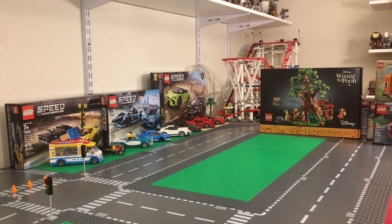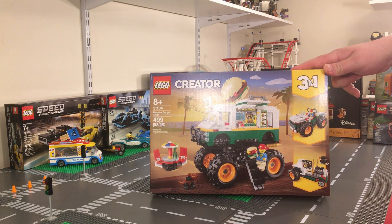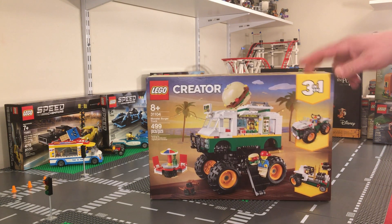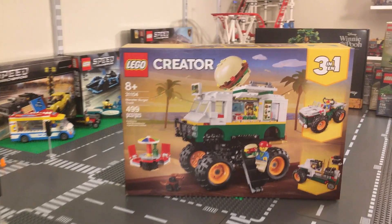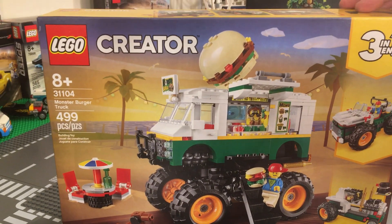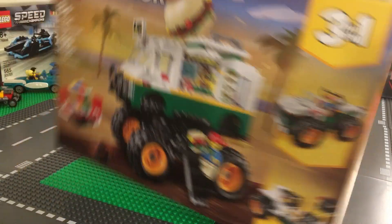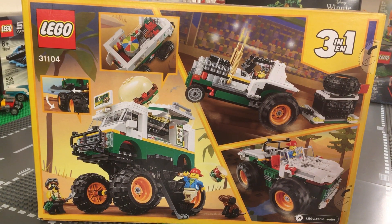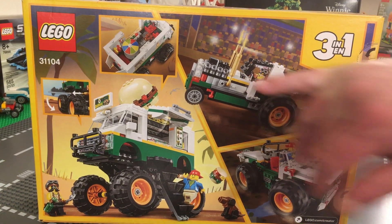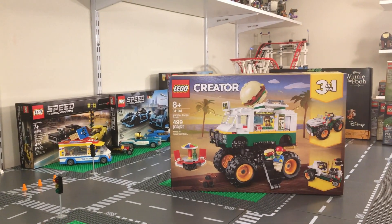We picked this one up at Target: Lego set number 31104, a Creator 3-in-1 — the Monster Burger Truck. It's 499 pieces and retails for $49.99 in the United States. Really cool set — I like the hamburger on top, how high it sits off the ground, and the steps that come down so you can walk up and order from the guy behind the counter. The back of the box shows the three different builds you can make. We're definitely going with the monster truck hamburger version.